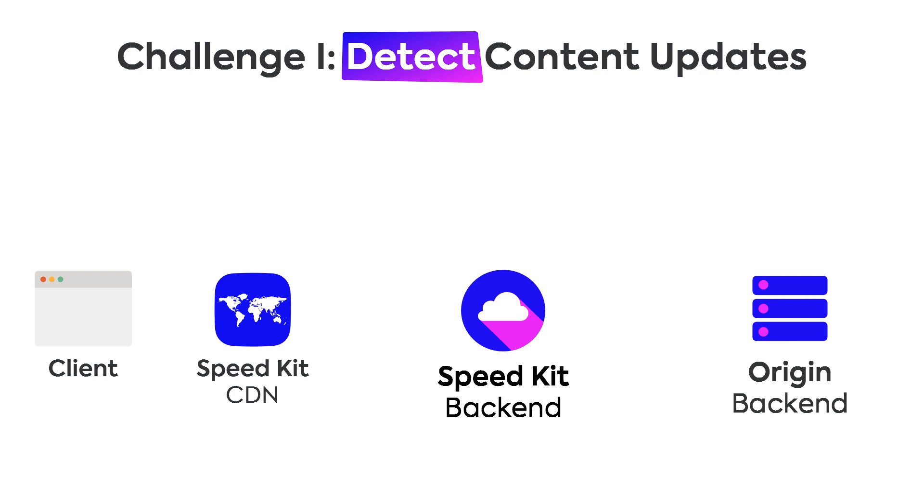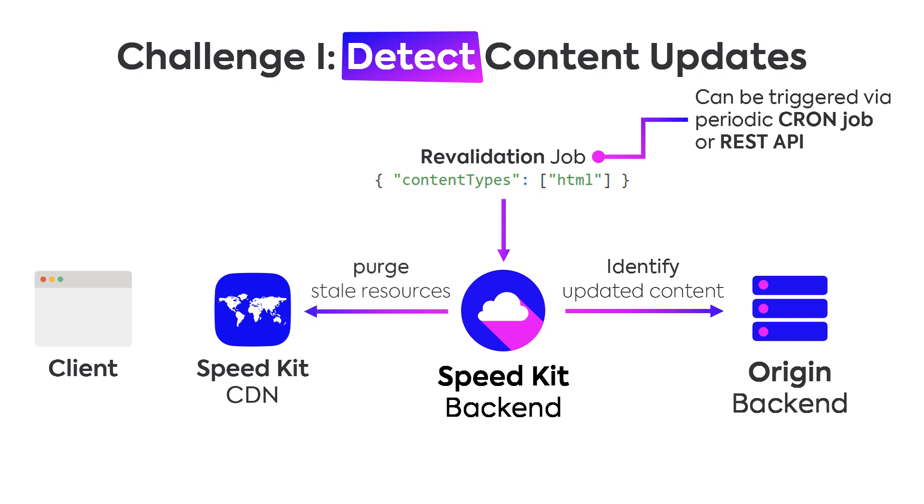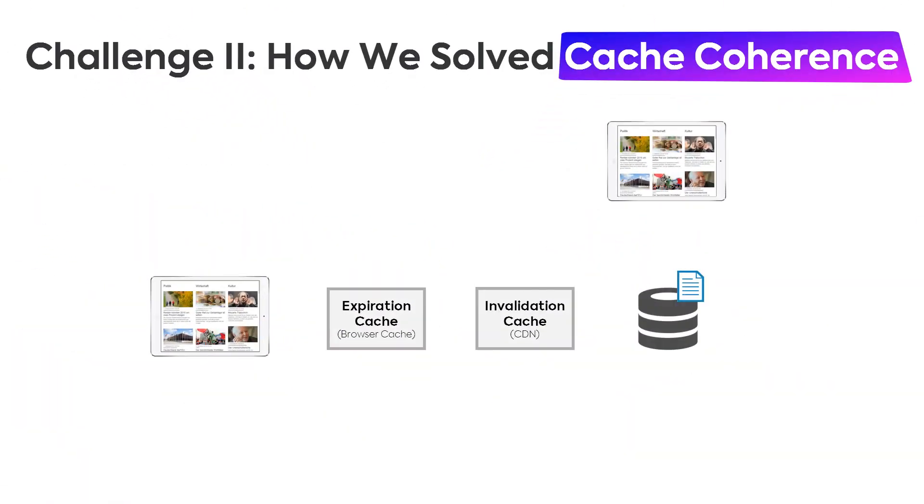The first challenge is detecting content changes, and we do that via revalidation jobs. A revalidation job specifies what kind of content should be checked for changes — for example, all HTML files — and can be triggered manually or via cron jobs. The job queries all currently cached HTML files and compares them with the cached version, holding the original against what we have stored. Only those that have actually changed are invalidated in the CDN, and that information is also transported to the client so that expiration-based caches like the browser cache are avoided whenever a resource has changed.